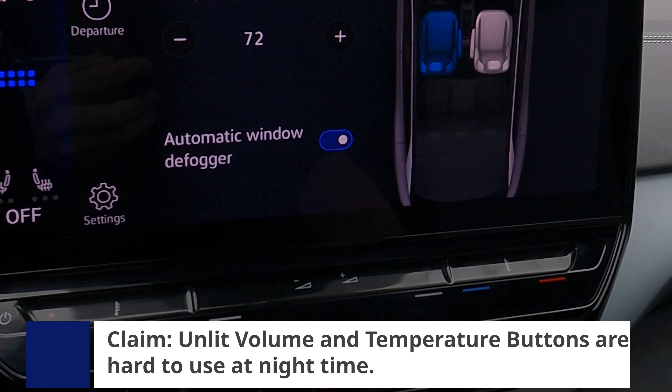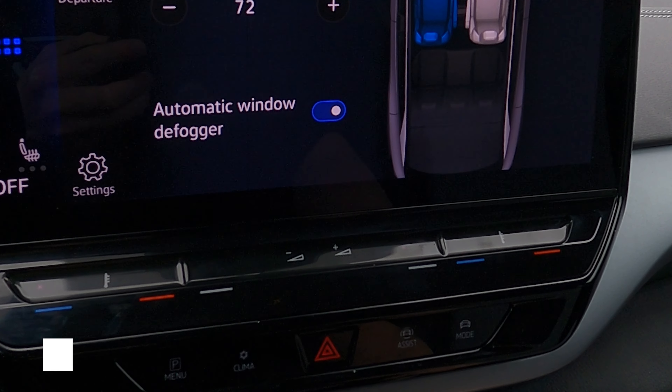Another thing people hate about the ID4 — which is getting fixed for 2024 — is that the temperature and volume controls on the main infotainment are not backlit. At nighttime you can't see them at all. What are your thoughts? I don't think it matters — I know where it is. I was driving it in the evening and I just know where it is. I think it eventually becomes a non-issue once you live with it for a while. If you really struggle, some people use glow-in-the-dark tape. Most of the time I just use the steering wheel to adjust volume anyway, or you can tap into the climate screen — that takes not even two seconds.